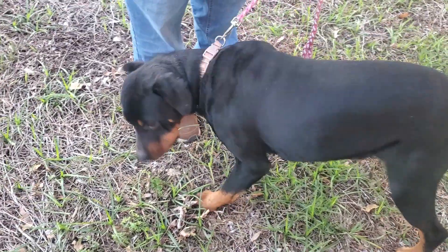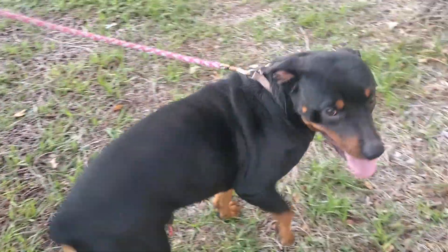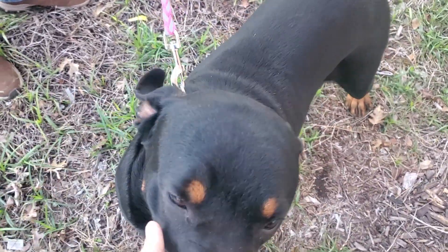Hi Barney. Look at him, look how cute he is. He's got a cropped tail. Very cute. Looks like a purebred Rottweiler.